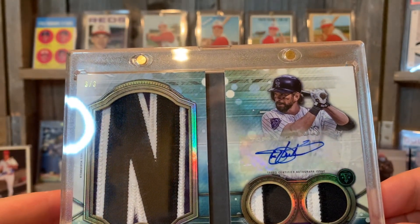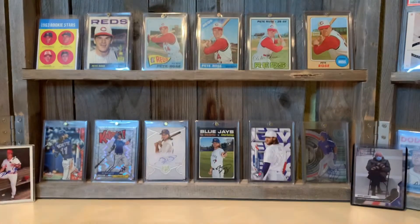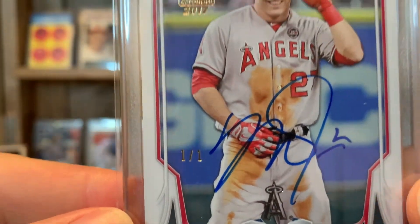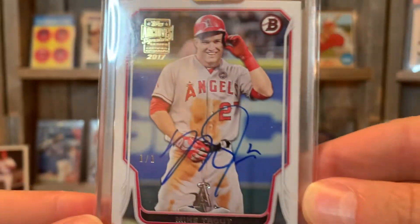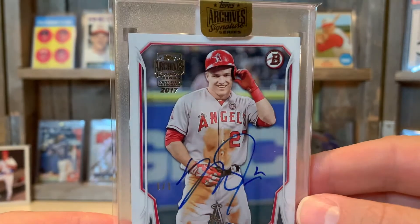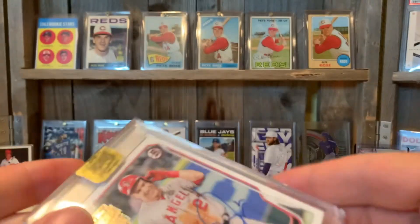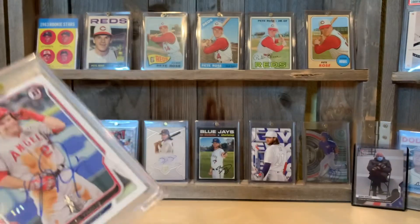I'm going to break the rules and pick another one. This is a one-of-one from Topps Archive Series 2017 — a Mike Trout autograph. That's a pretty cool card to have in the collection. It sits on my shelf over here.